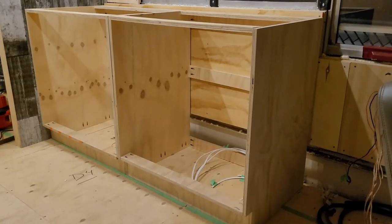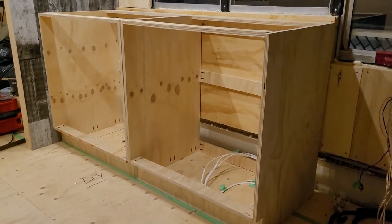Both old cabinets are built. I'm going to set the countertop on it just to see how it looks.